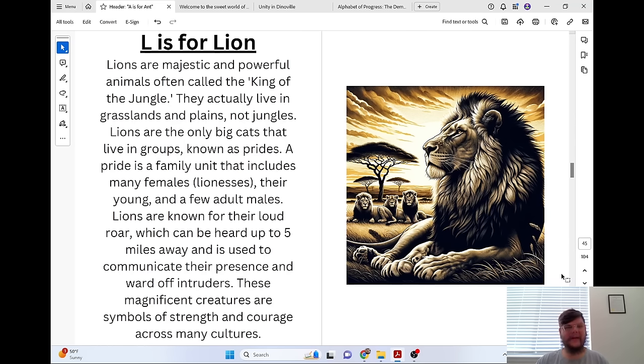L is for Lion. Lions are majestic and powerful animals often called the king of the jungle — though they actually live in grasslands and plains, not jungles. Lions are the only big cats that live in groups known as prides. A pride is a family unit that includes many females (lionesses), their young, and a few adult males. Lions are known for their loud roar, which can be heard up to five miles away and is used to communicate their presence and ward off intruders. These magnificent creatures are symbols of strength and courage across many cultures.